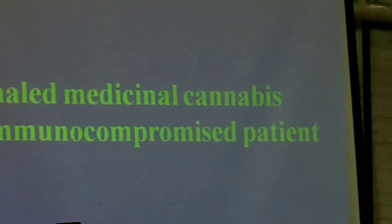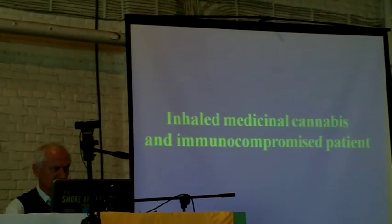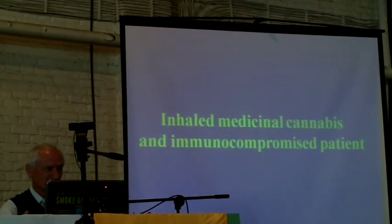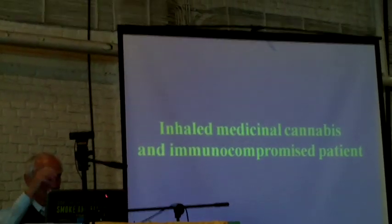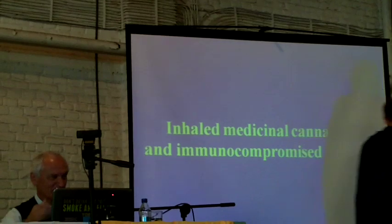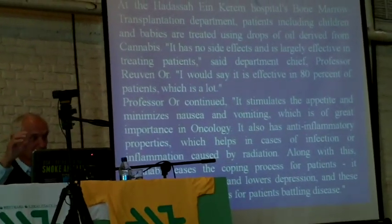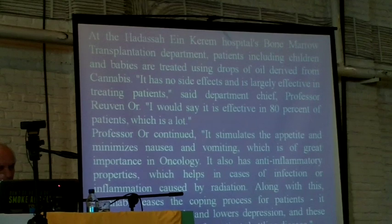Cannabis is very important to be sterile for immunocompromised patients who undergo treatment, because they have no resistance, no immunity. If cannabis is not clean and there are some fungi — Aspergillus — they can develop aspergillosis, which can be very dangerous; they can die from it. We tried treating this patient with sterilized cannabis. There are slightly decreased compound levels, not significantly, but it is sterile and poses no danger, especially for pediatric patients.